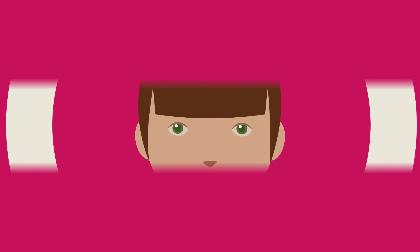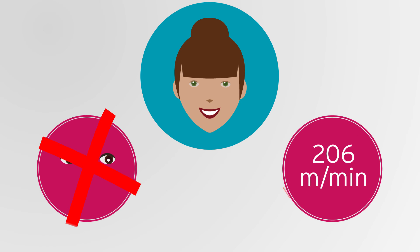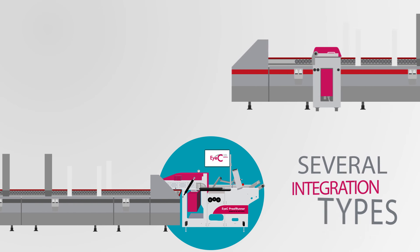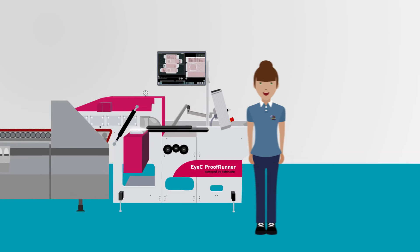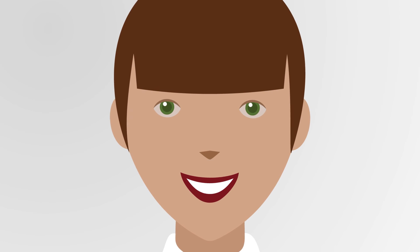What a relief! You do not have to perform manual checks or slow down production. And best of all, in addition to the pre-feeder module, you can also integrate the iSee ProofRunner Carton directly into new or old folder gluers, as well as in a separate sorting unit. Use the iSee ProofRunner Carton and win new business in the most competitive markets.